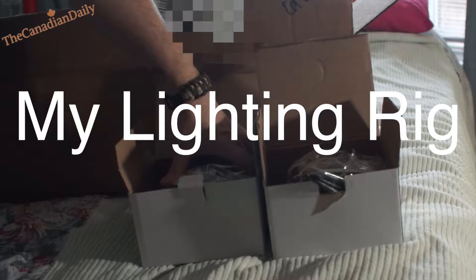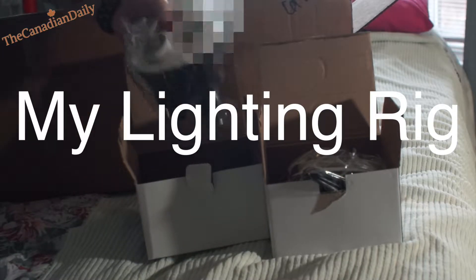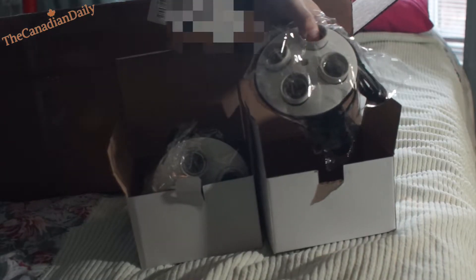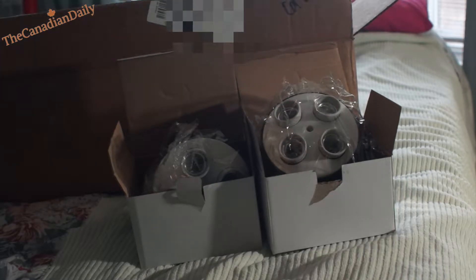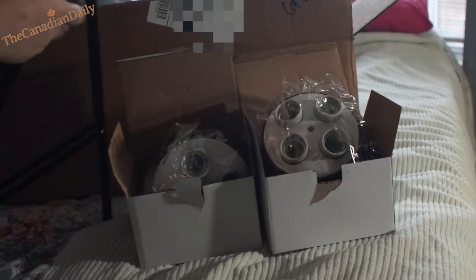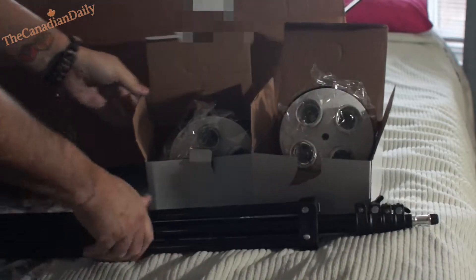This turned out to be a mail vlog too, because today the UPS guy showed up. There are the light heads for the new lighting — that's the second head. They take four bulbs each and you can use LED bulbs so it stays nice and cool. There's the stand, and so I get two stands, two heads, two softboxes.